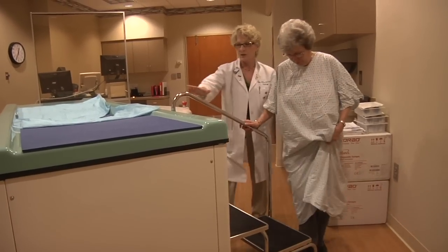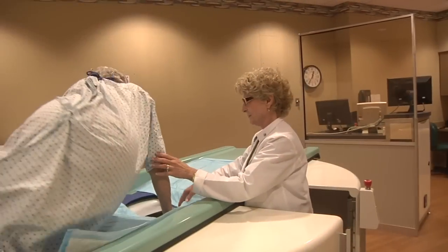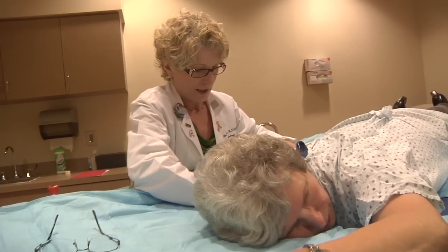You don't feel anything. The most discomfort you have is figuring out how to climb on it and get positioned correctly. There's a hole in the table where the breast fits, and there's really no compression.